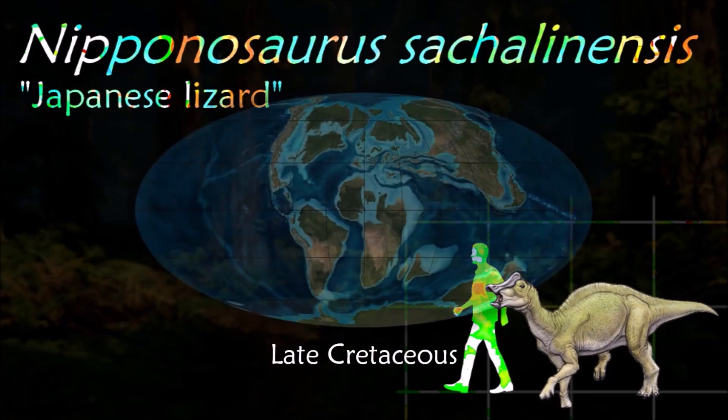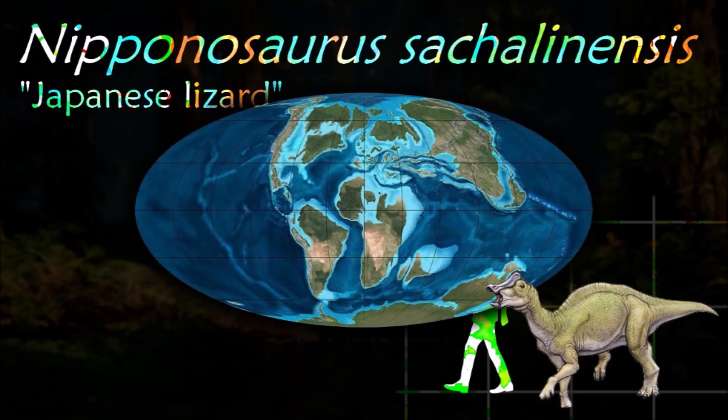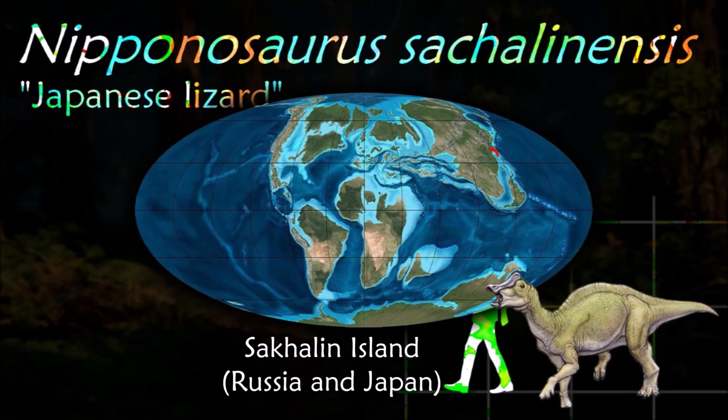Nipponosaurus is classed as a lambeosaurine hadrosaurid because of the hollow head crest that rises up from the top of the snout.